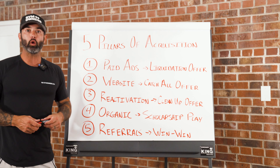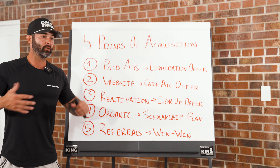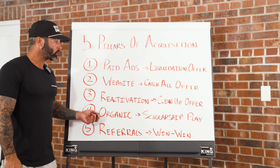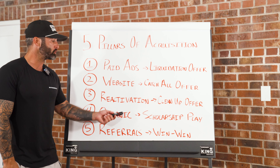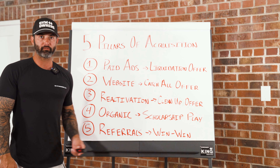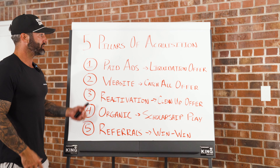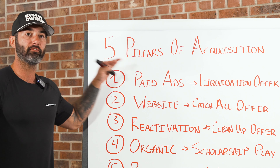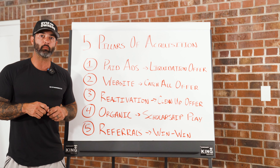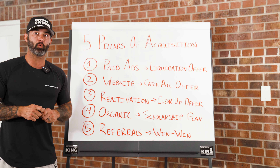When you are using all five of these pillars, you never have to worry about running out of leads. If Meta goes down or your Facebook account gets hacked, you've still got your website, reactivation leads, organic scholarship plays, and a referral culture with a win-win offer in place. Using all of these allows you to have a bulletproof acquisition system — and that is why we teach the five pillars of acquisition for our gyms. If you like this type of information, hit that subscribe button. There's a link below to book a call with our team to help install these systems inside your gym the right way.